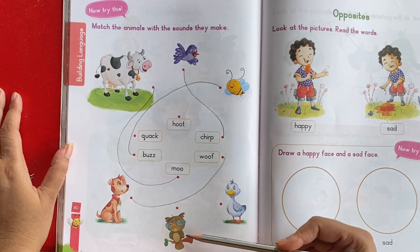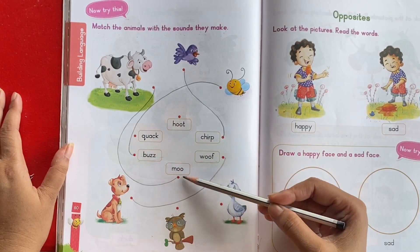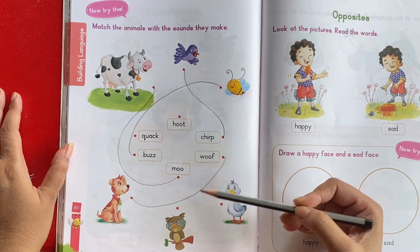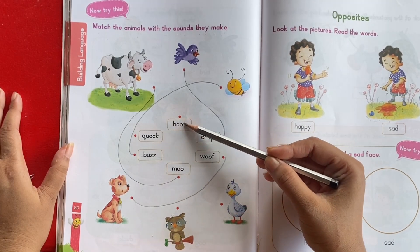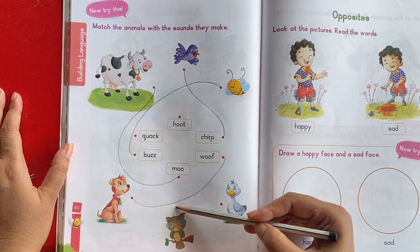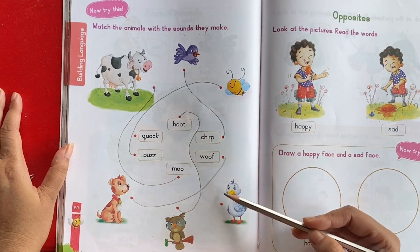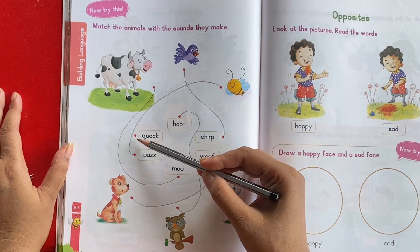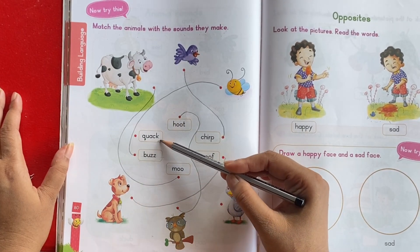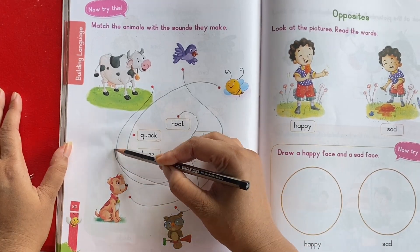This is owl. Owl. What sound does an owl make? Owl hoot. Hoot. This is duck. What sound does a duck make? Duck quack. Thank you.